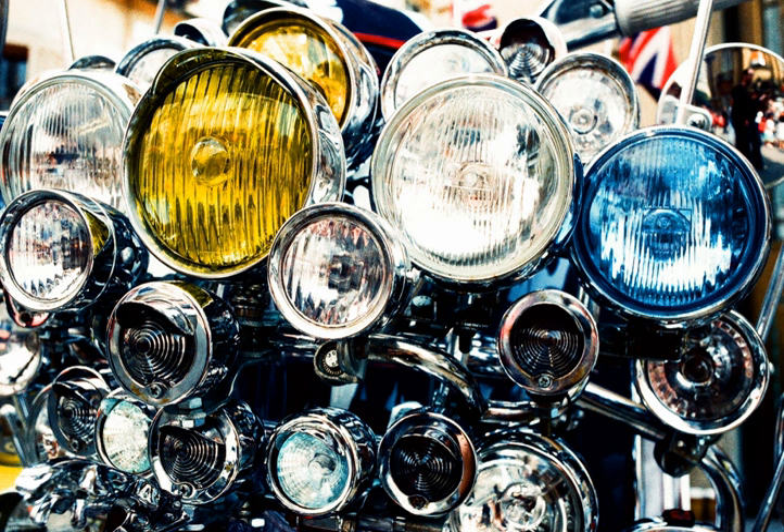Vehicle headlamps have been found unable to illuminate an assured clear distance ahead at speeds above 60 km/h. It may be unsafe and, in a few areas, illegal to drive above this speed at night.